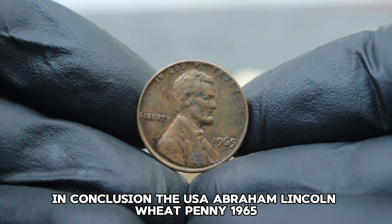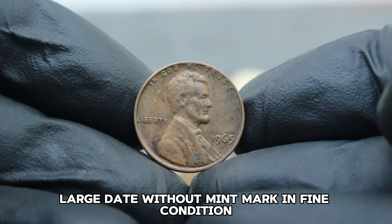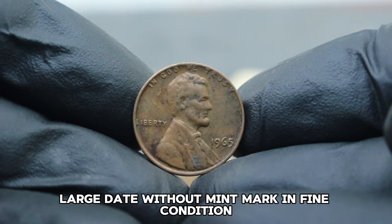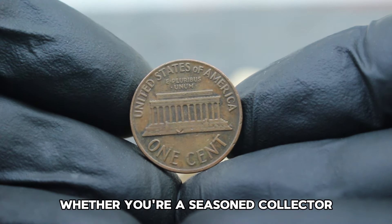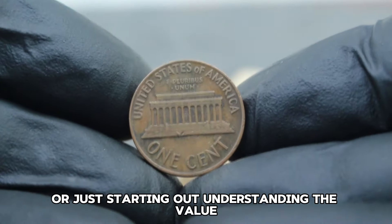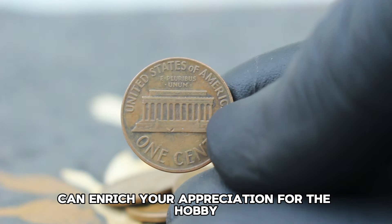The USA Abraham Lincoln Wheat Penny 1965 large date without mint mark in fine condition is a cherished piece of American numismatic history. Whether you're a seasoned collector or just starting out, understanding the value and significance of coins like this can enrich your appreciation for the hobby.